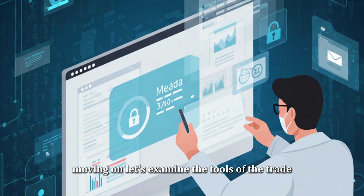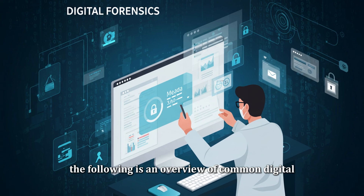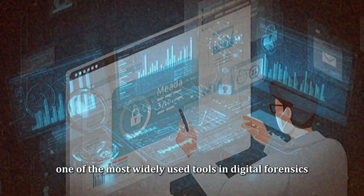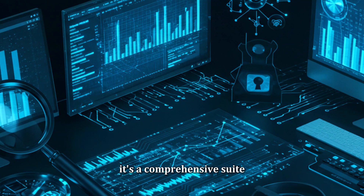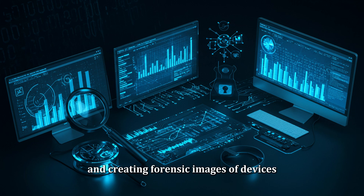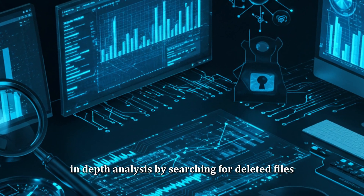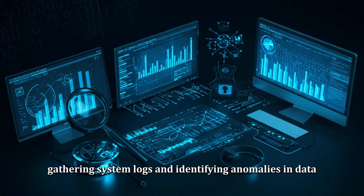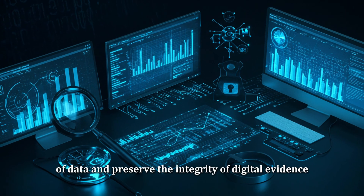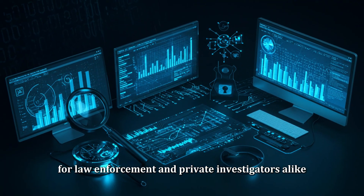Now let's examine the tools of the trade in digital forensics. One of the most widely used tools is EnCase — a comprehensive suite designed for examining hard drives and creating forensic images of devices. EnCase allows investigators to perform in-depth analysis by searching for deleted files, gathering system logs, and identifying anomalies in data. It's known for its ability to handle large volumes of data and preserve the integrity of digital evidence, making it a trusted tool for law enforcement and private investigators alike.